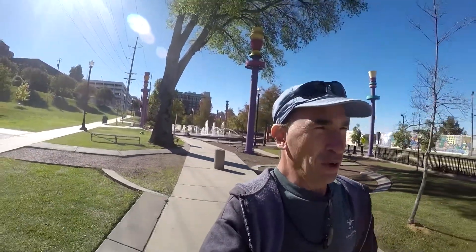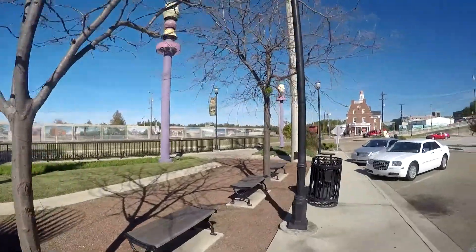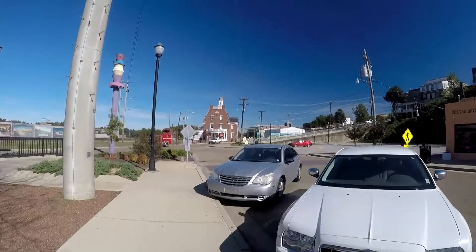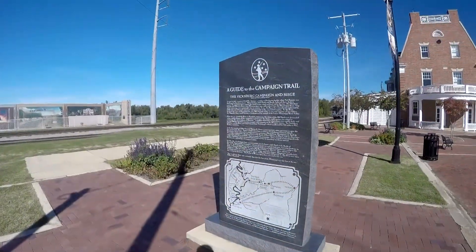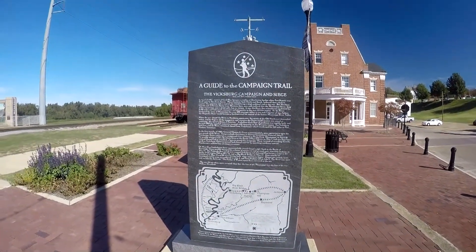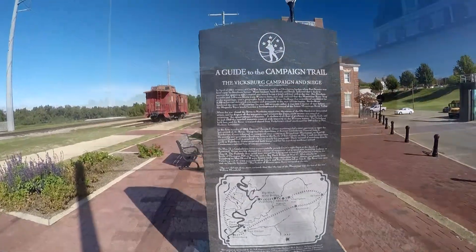I'm not sure what's happening with my gimbal, so I'd rather be a little bumpy and jittery than have no pictures at all. Let's turn around — yeah, let's go check out what looks like a museum. A guide to the Vicksburg Campaign Trail and Siege: in April 1861, rumors of the Civil War became a reality at Charleston Harbor when Fort Sumter was fired upon — there you go, I can read.